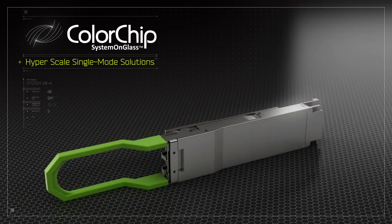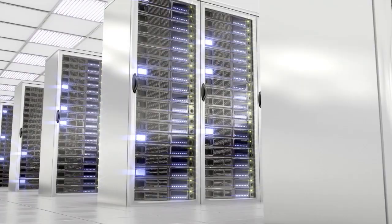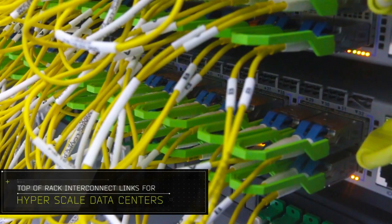Colorchip provides compact, pluggable optical communication solutions that enable mega data centers worldwide to instantaneously provide us content at our fingertips.